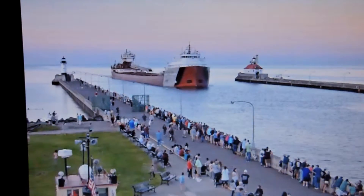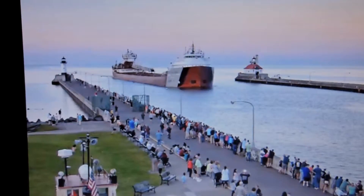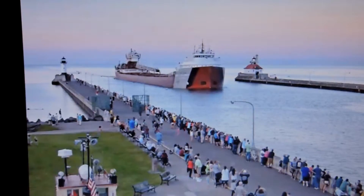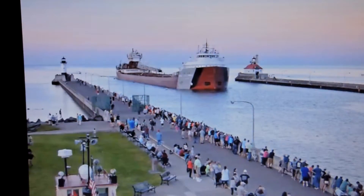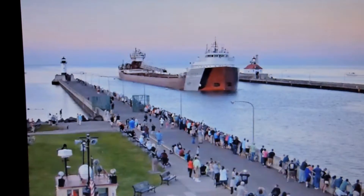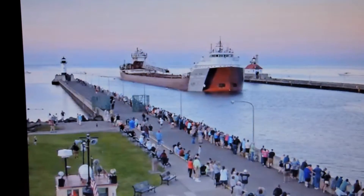Above the deck, she is fitted with a 250-foot self-unloading boom machine along either side of the vessel, which allows her to load her own cargo without shore-side equipment. She can unload at a rate of up to 6,700 tons per hour.